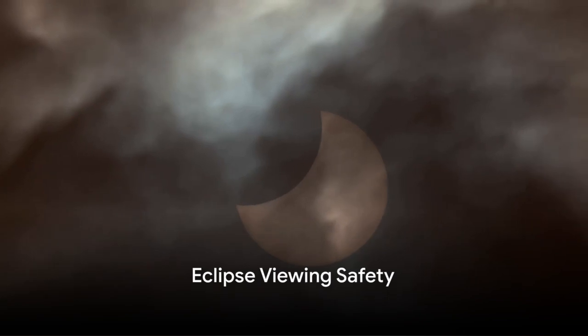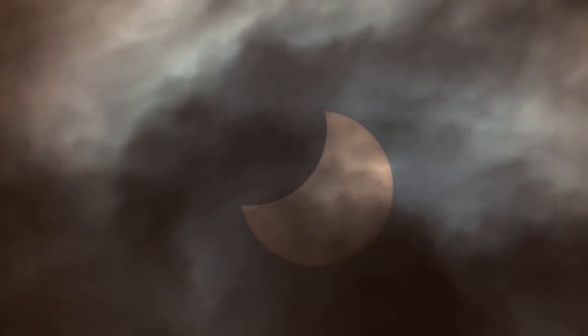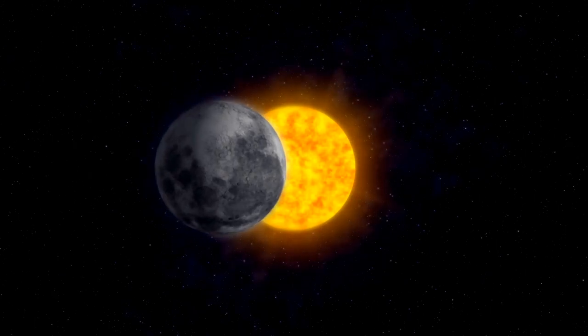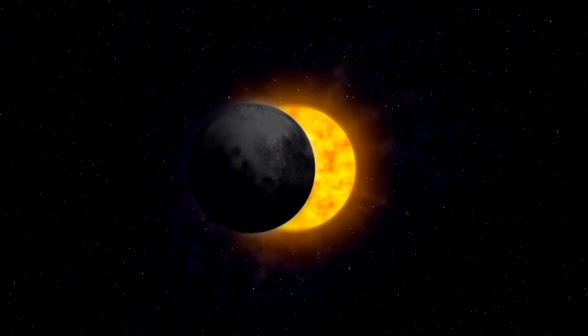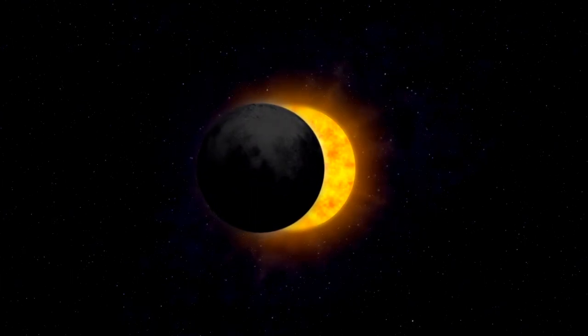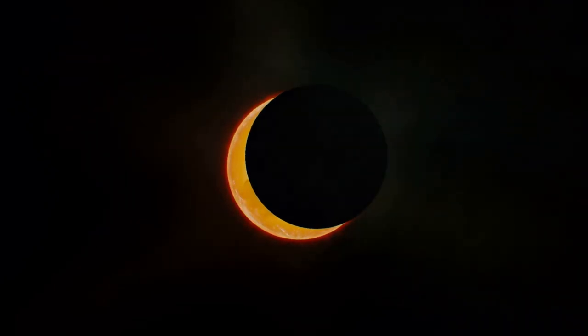Never look directly at the sun — it can hurt your eyes. When a solar eclipse happens, it's important to be safe. Just like you'd use a hat or an umbrella to shield yourself from the sun, the moon does the same for us during an eclipse. Just like using your hand to block sunlight, the moon blocks the sun's light for us.